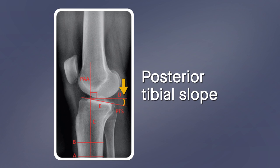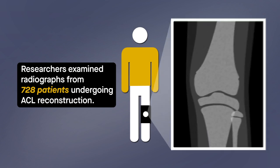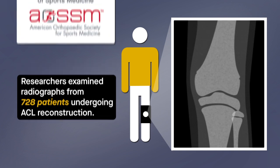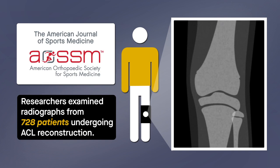To determine whether a steep angle is associated with the need for revision surgery after ACL reconstruction, researchers examined radiographs from 728 patients undergoing ACL reconstruction. Their findings are reported in the American Journal of Sports Medicine.